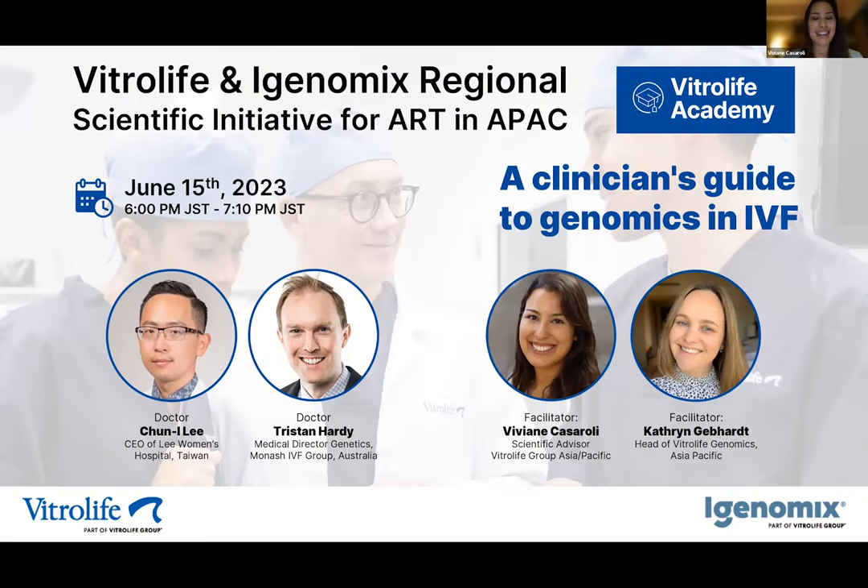Good evening, everyone, and welcome to our third scientific initiative for ART and APEC. Today, we have a very new and a very exciting topic to discuss, which is a clinician's guide to genomics in IVF.